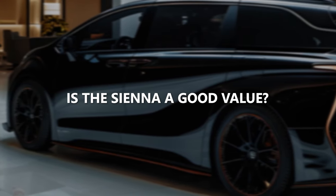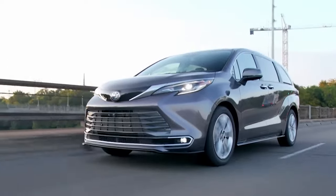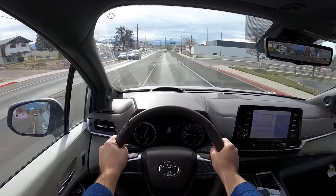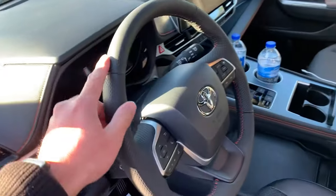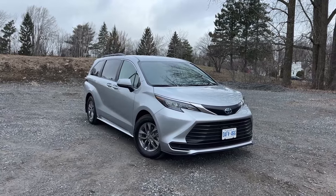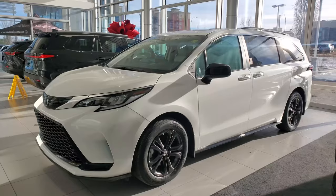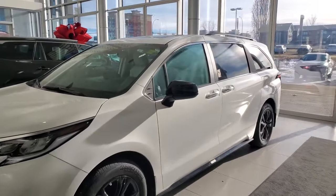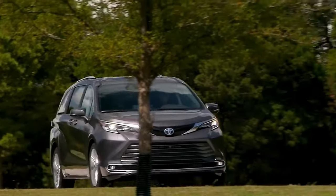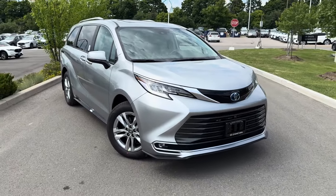Is the Sienna a good value? Even though our test vehicle wasn't a final production model, it felt solid with no annoying squeaks or rattles. The frequently touched surfaces, like the steering wheel and armrests, are soft-touch and well padded, contributing to an overall upscale feel. While the base Sienna starts at a slightly higher price than other entry-level models, it's on par with competitors when similarly equipped. The top trim might be a bit pricier, but it includes features like all-wheel drive that some rivals don't offer. It also has a robust warranty for hybrid components, roadside assistance, and two years of free scheduled maintenance — all in all, it packs a lot of value.